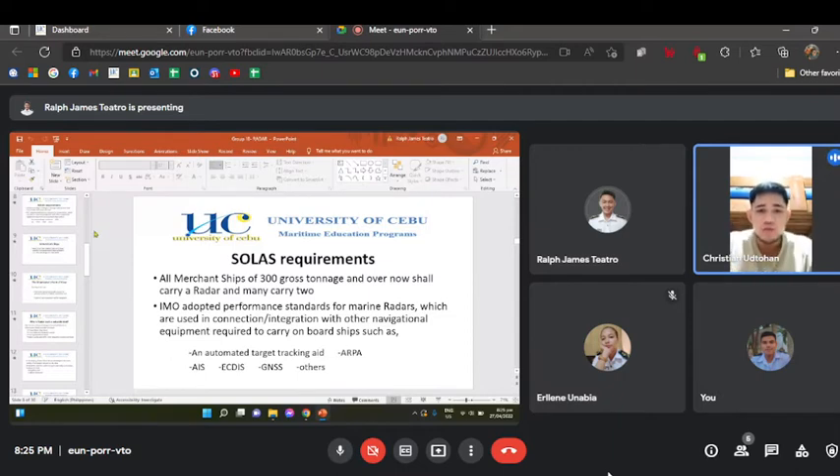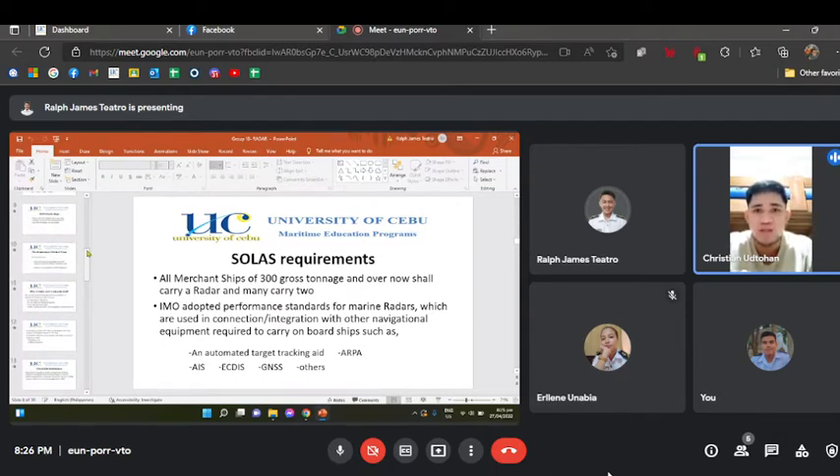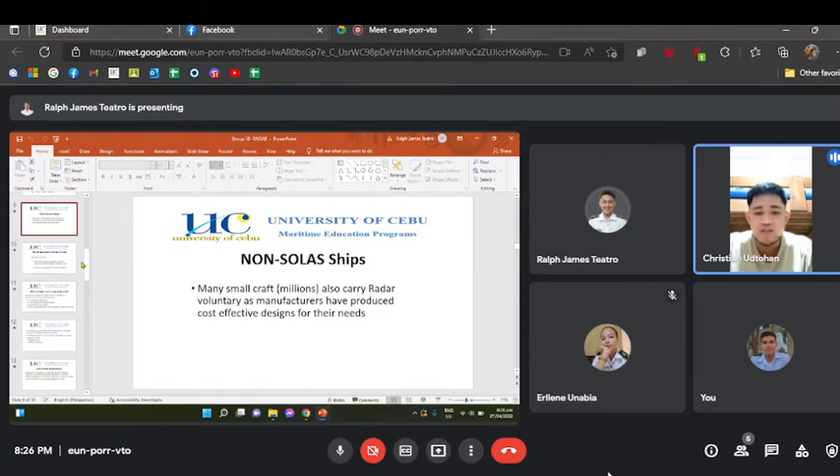SOLAS requirements: all merchant ships of 300 gross tonnage and over shall now carry a radar, and many carry two. IMO adopted performance standards for marine radars, which are used in connection with other navigational equipment required on board ships, such as automated target tracking aid (ARPA), AIS, ECDIS, GNSS, and others. Many small craft also carry radar voluntarily as manufacturers have produced cost-effective designs for their needs.